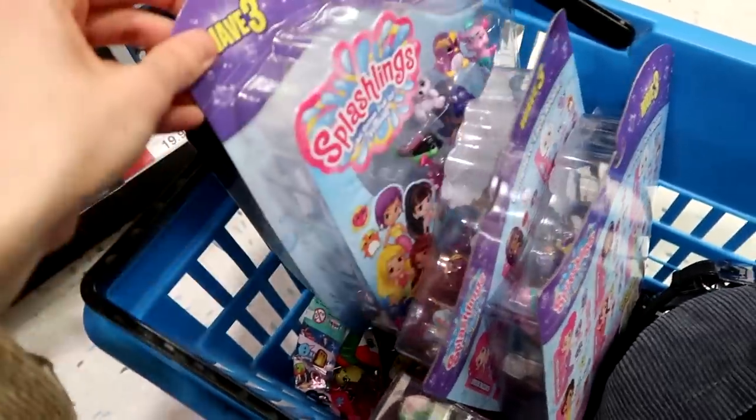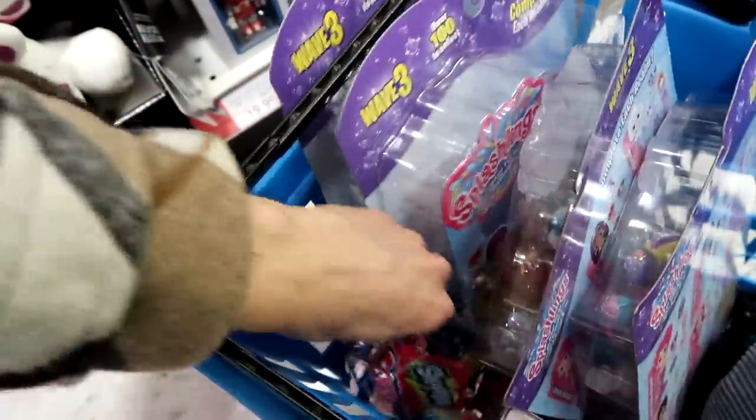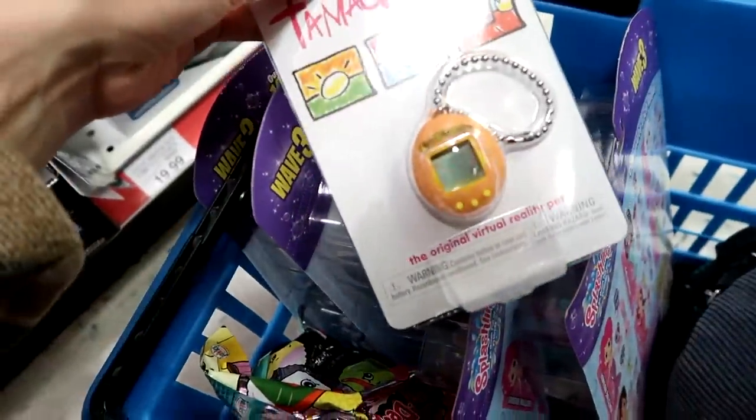Alright you guys, I'm going to be picking up some of the Wave 3 Splashlings, some of the Shopkins Squish D-Wish, and a Tamagotchi. That is going to be it for the toy hunt today. We had a semi-successful day — we found some good things, just no LOL pets. Oh my goodness.